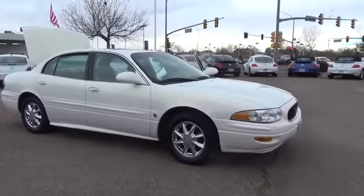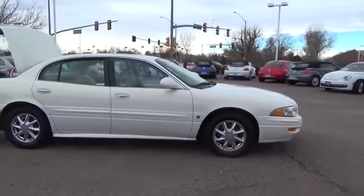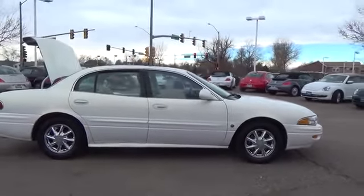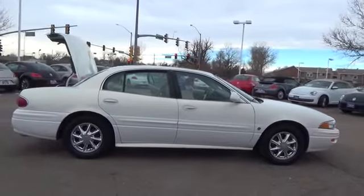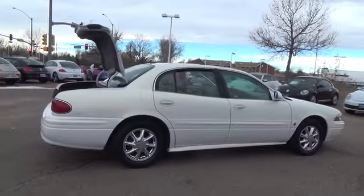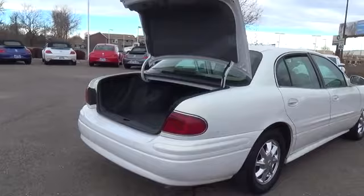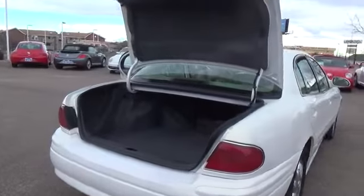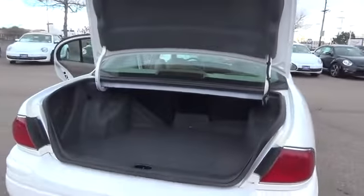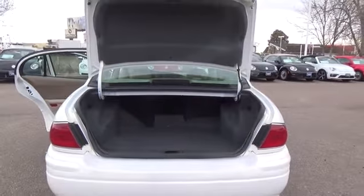Our one-owner 2005 Buick LeSabre Limited has been the number one selling full-size sedan in the US. This baby also gets standard side impact bags and front passenger head restraints. Check out the clear headlights, and inside, the dash is more contoured and sports larger gauges and controls. This LeSabre comes in the top Limited trim. This roomy sedan can seat six. Rear seats do not fold down, but there is a trunk pass-through on this Limited.